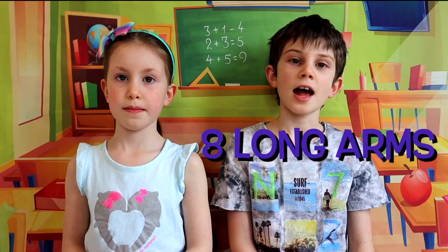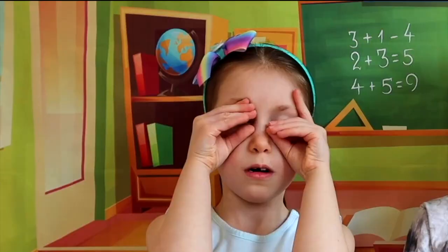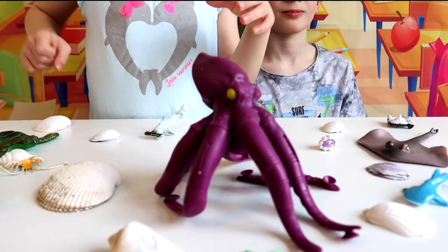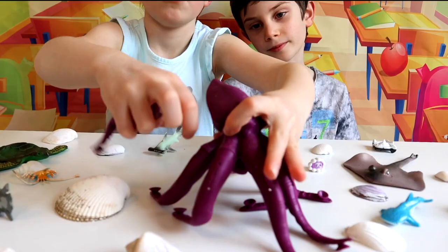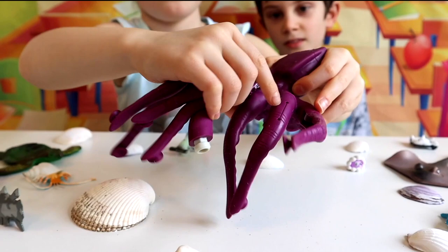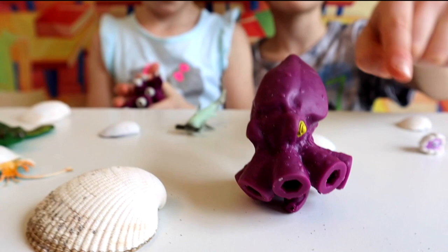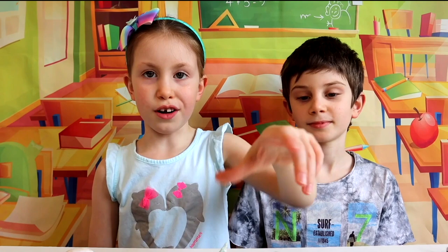Octopuses are cool sea animals famous for their rounded body, eight long tentacles, and bulging eyes. Look at our sea scene — it has a lot of shells and sea creatures. Let's meet this octopus named Octi. Let's check out how many tentacles he has: one, two, three, four, five, six, seven, eight! He also has big bulging eyes and a rounded head — definitely an octopus. There's one more thing we should check: the ink squirter.